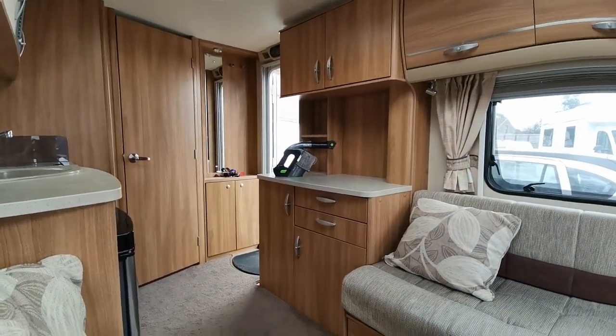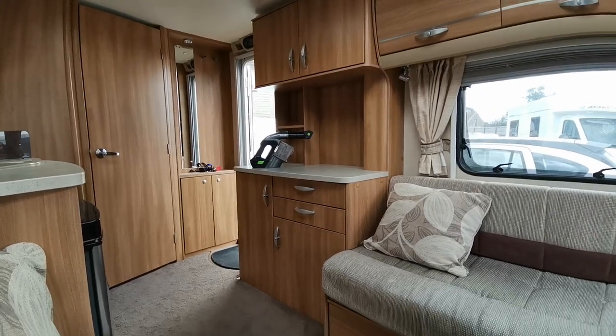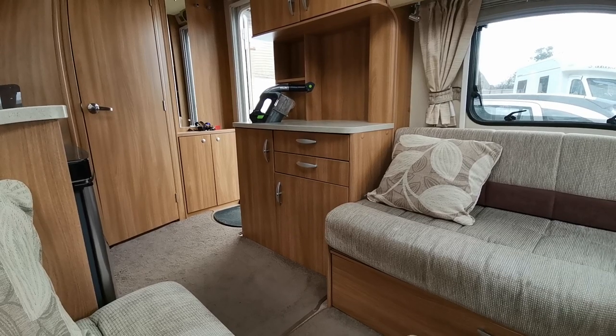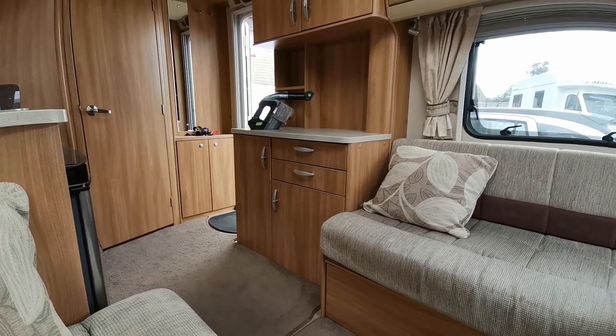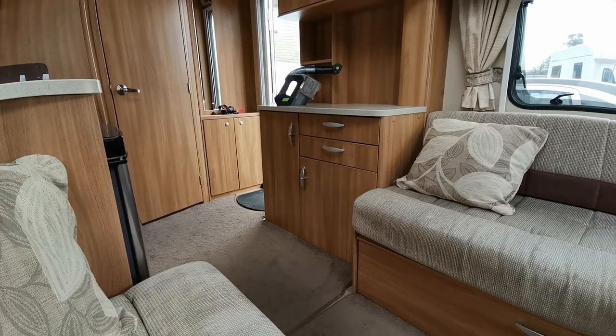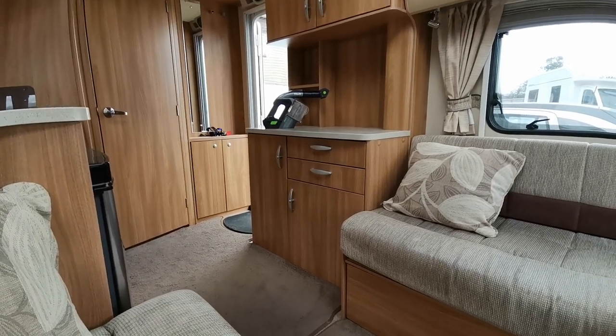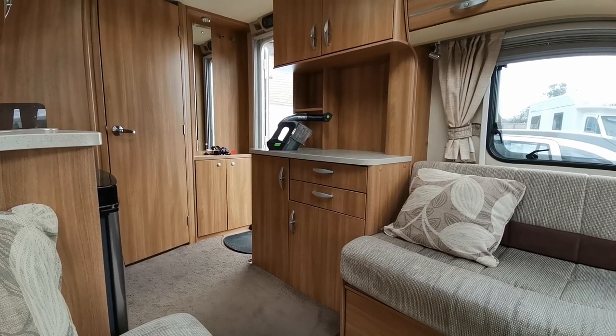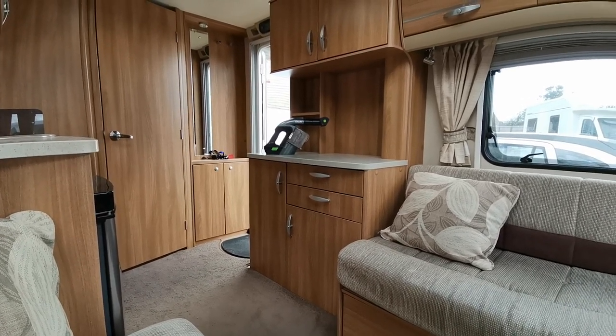On the left hand side of the van there's more cupboard space, work surface, drawers and cupboard units. Now a key feature of this van is the Aldi heating, so you don't need to have the Truma heating in the cupboard unit over there — you gain extra space because it works a bit like a combi boiler at home, heating the water and then piping it around the van for you.